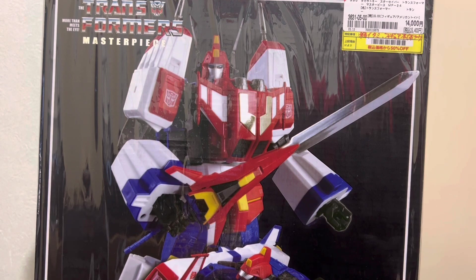Star Saber is not the most expensive masterpiece out there, but it generally commands in the neighborhood of 200 US dollars, because it is a beautiful figure. I've got one sitting over there combined with a third-party Victory Leo to make a Victory Saber. So this thing is 50% off — it's gotta be like put through a blender and dumped in a box. But I don't know that.